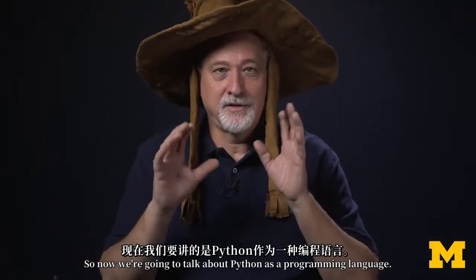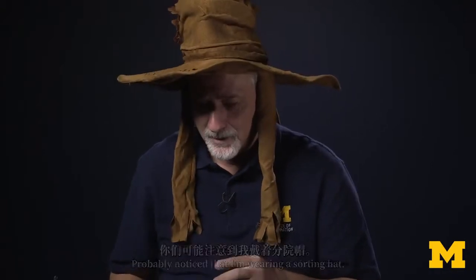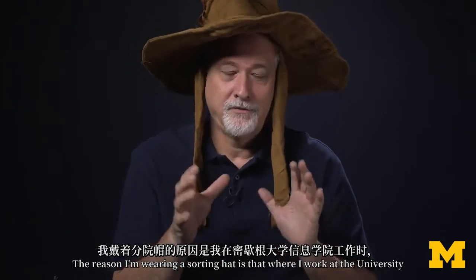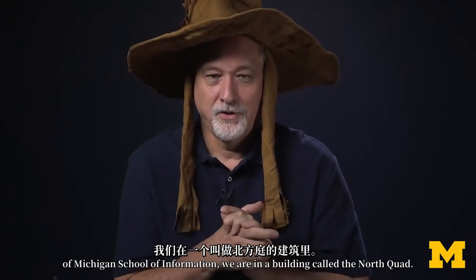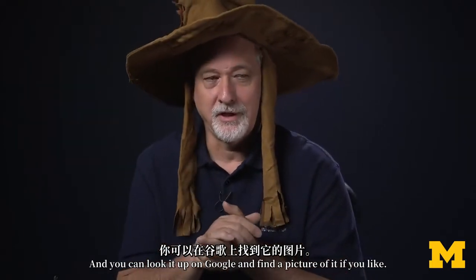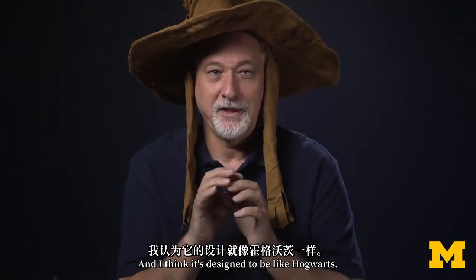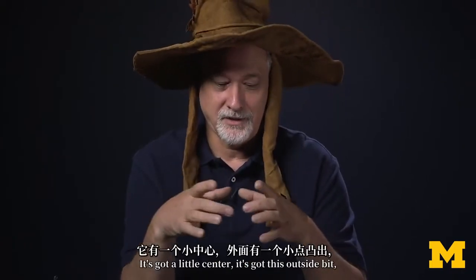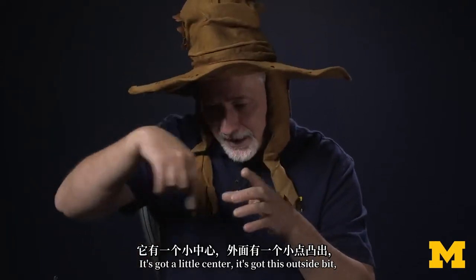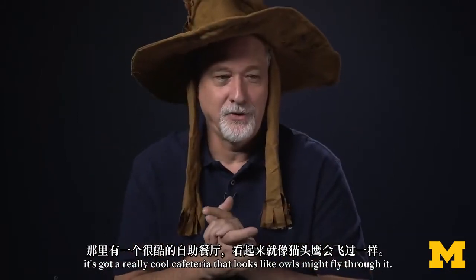So now we're going to talk about Python as a programming language. You probably noticed that I'm wearing a sorting hat. The reason I'm wearing a sorting hat is that where I work at the University of Michigan School of Information, we are in a building called the North Quad — you can look it up on Google and find a picture of it. And I think it's designed to be like Hogwarts. It's got a little center, this outside bit, and a really cool cafeteria that looks like owls might fly through it.